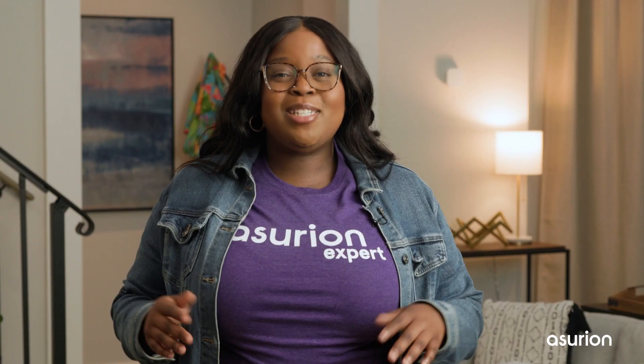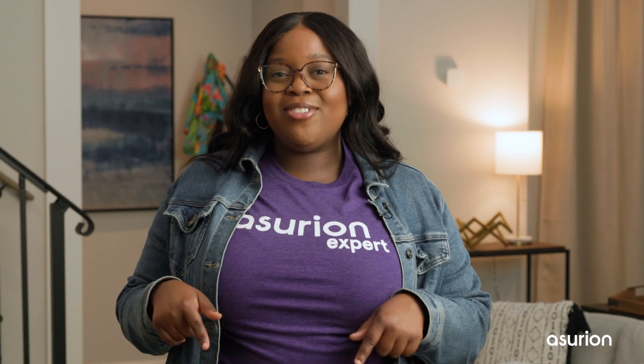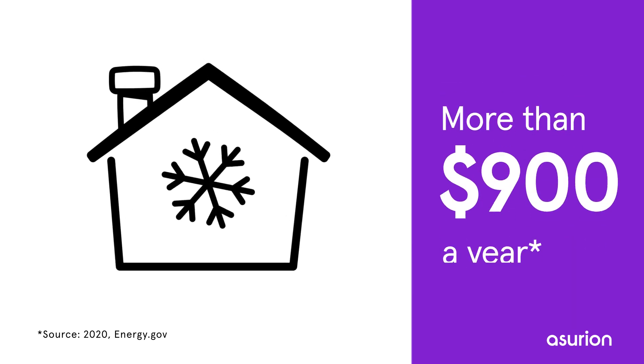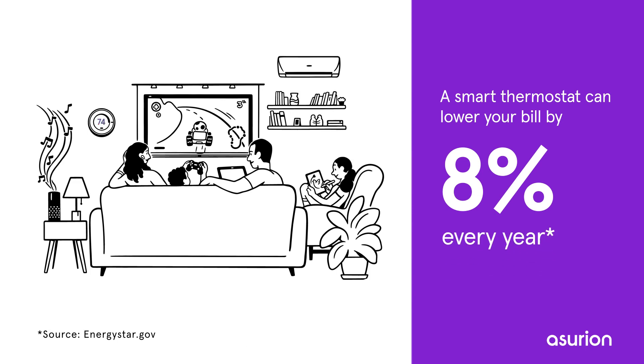The best part? A smart thermostat can save you a lot of money by lowering your home's energy consumption. The average American household spends almost half its annual energy bill on heating and cooling — that's more than $900 a year. With a smart thermostat, you can lower your heating and cooling bill by approximately 8% every year. Those savings add up over time.